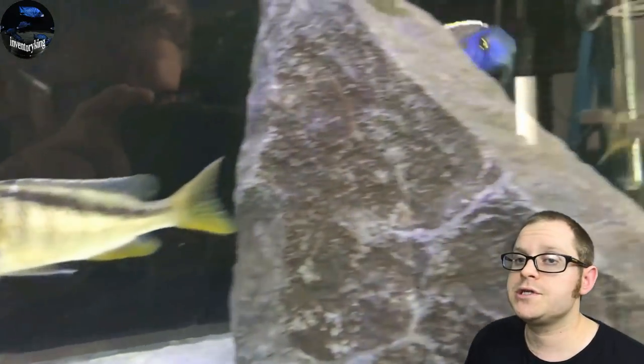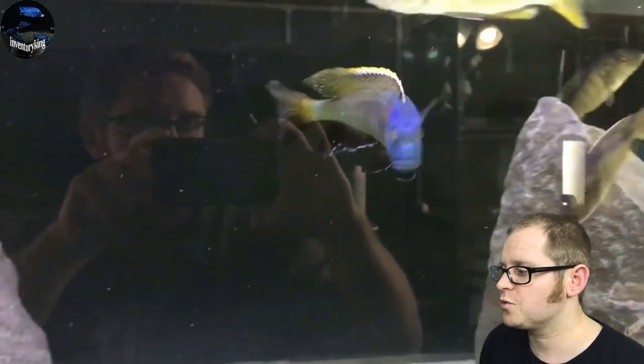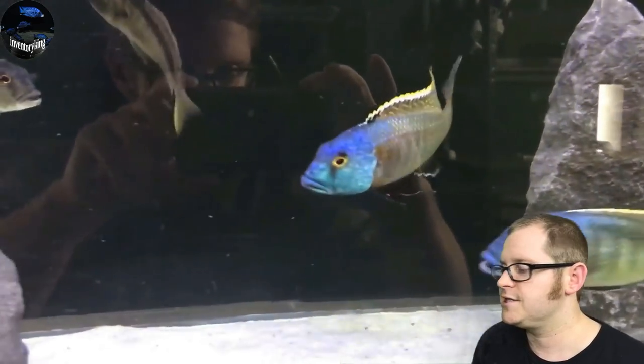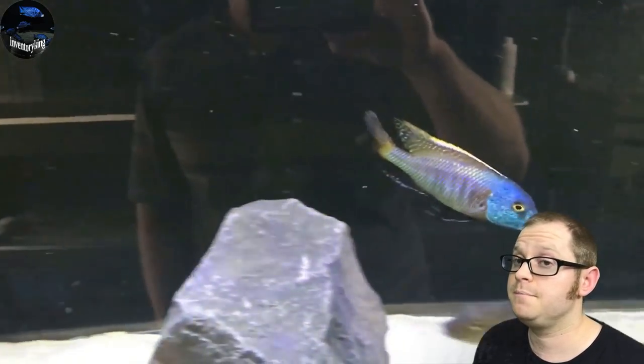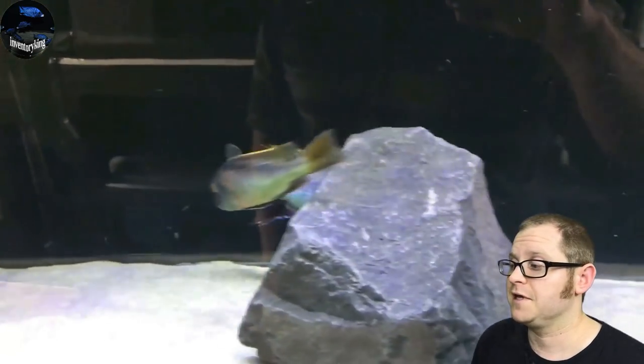Here we've got the Bucochromus nodotania — my old male, rest in peace. This guy was 16 inches, again a big, big fish. You can see he was really flexing that day.